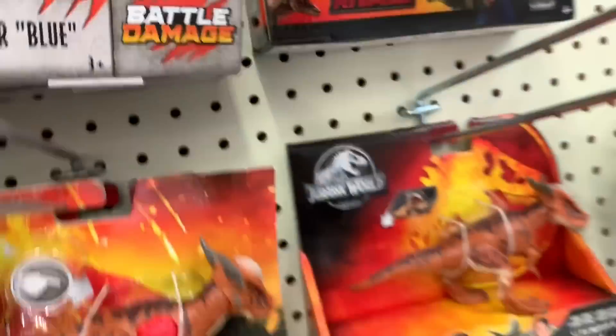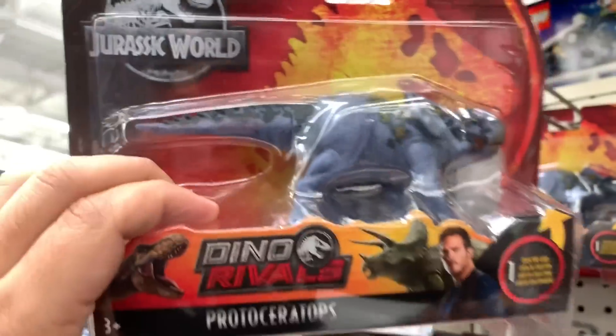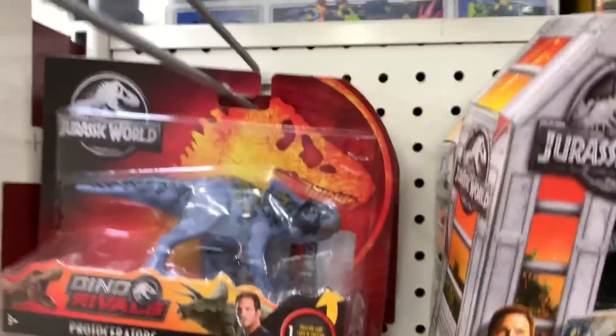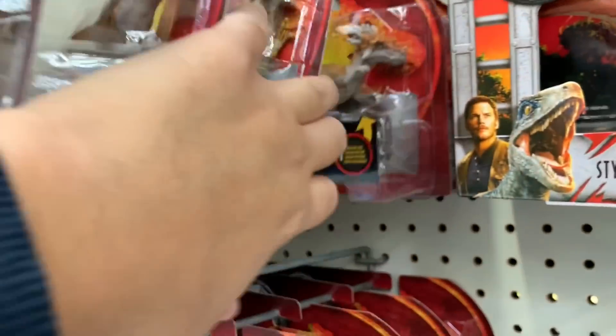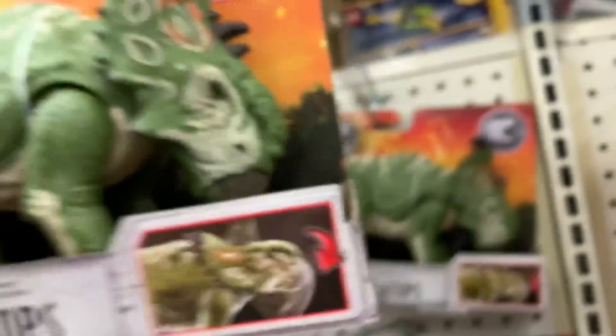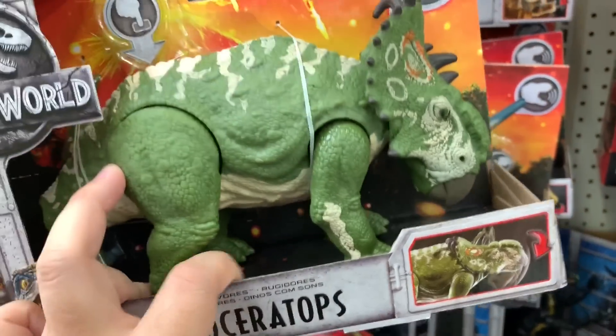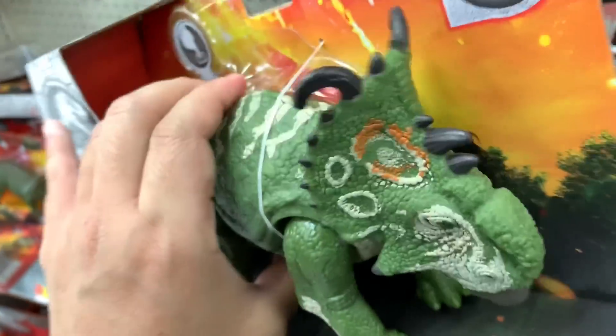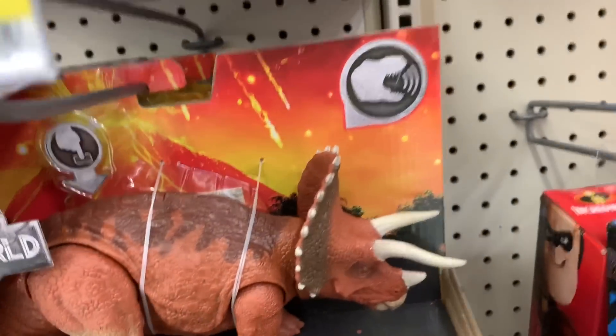Triceratops Battle Damage. So we're looking at Protoceratops — I don't know what a Protoceratops is. They're all the same. This one is another Velociraptor Delta. Dracorex. And Sinoceratops — what's a Sinoceratops? Looks kind of like a Triceratops, there's some crazy horns. The front looks different. Oh, he makes sounds too. Crazy. There's a Sinoceratops.